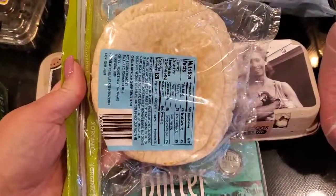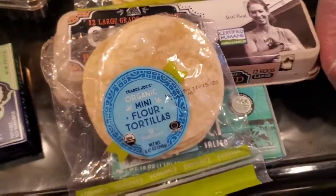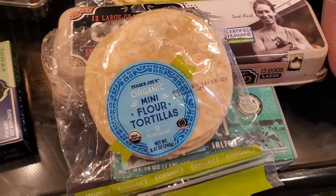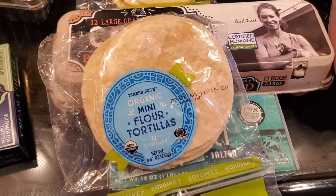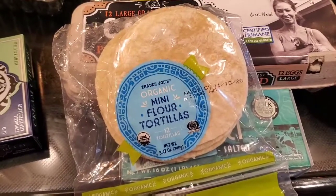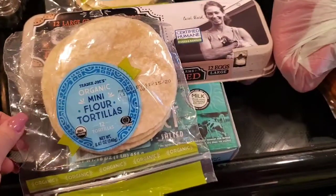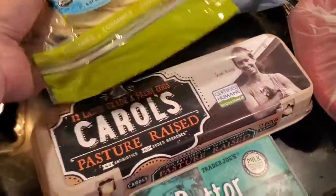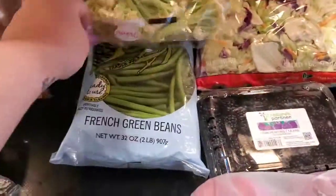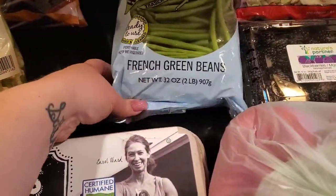These organic mini flour tortillas are one of our new favorites — absolutely love them. They're small, perfect for street tacos. I have a video out for tamarind duck tacos but I substitute pork shoulder for the duck, so it's tamarind pork tacos, and I use these. They're going to go right in the freezer.